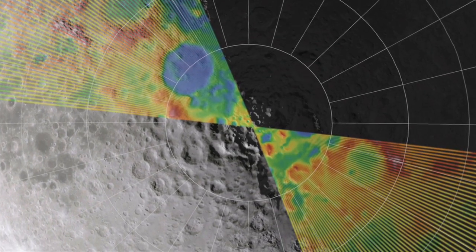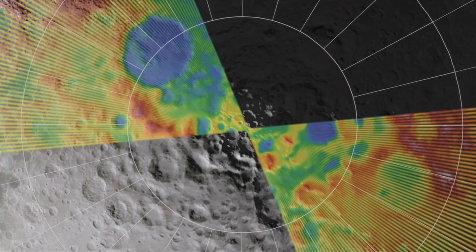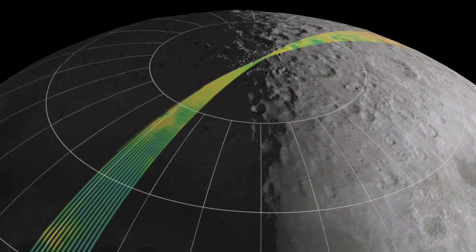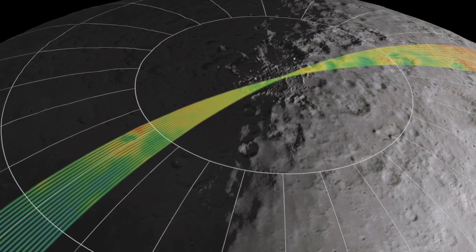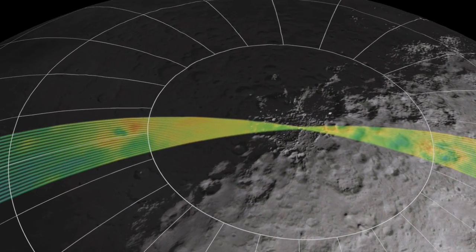Deviner has already returned some really exciting data from these permanently shaded areas at the poles of the moon. We ran some models years ago that predicted temperatures on the order of about 100 Kelvin. If temperatures are above about 100 Kelvin, we lose interest because water ice could probably escape. If they're below 100 Kelvin, we get really excited because water ice and other compounds could be trapped there basically forever. We predicted temperatures below 100 Kelvin with our models, and now Deviner is actually revealing that in fact temperatures are below 100 Kelvin — maybe even tens of Kelvin below that. So we're getting pretty close to basically the coldness of space.